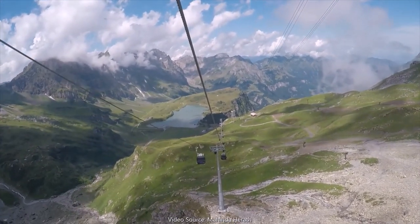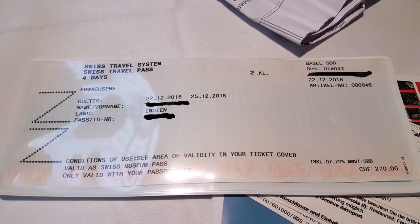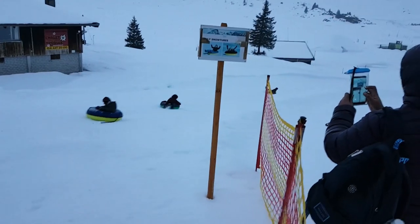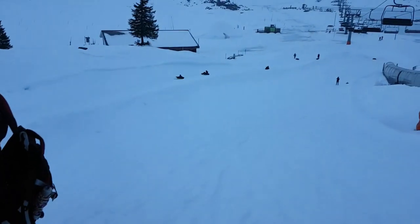Since I was having the Swiss Travel Pass, I got a discount of 50%. And with this ticket, you have free access to all the cable cars and most of the activities at Mount Titlis.